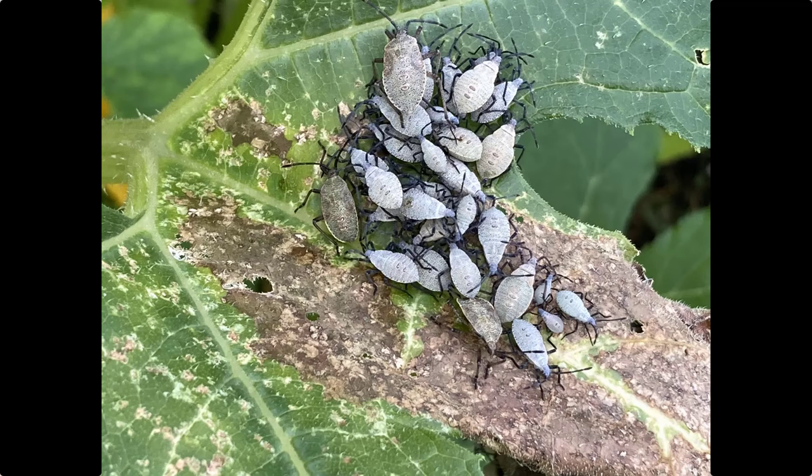The next one is the squash bug. This photo actually has many different ages in it because the squash bug goes through instars, and what it looks like as a baby is pretty much the same as an adult. You'll see them on the backs of squash leaves — there are little gold eggs in clusters — and they can be pretty difficult to get rid of.